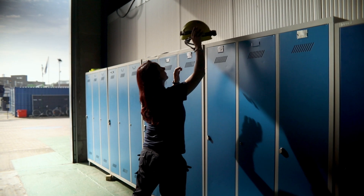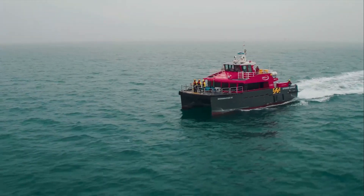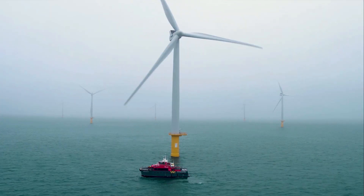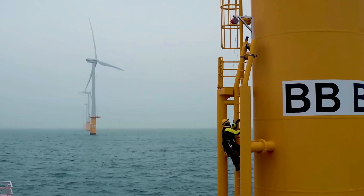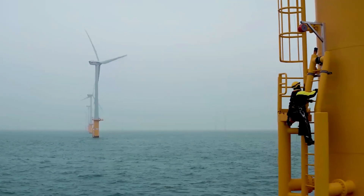We first prepare all the material that we need to bring offshore. We take the boat, and during the trip we have time for breakfast, where we usually have some coffee, cooking, the delicious pastry. We discuss the work, we arrive there, we climb to the turbine, we perform the jobs, we come back, and again.